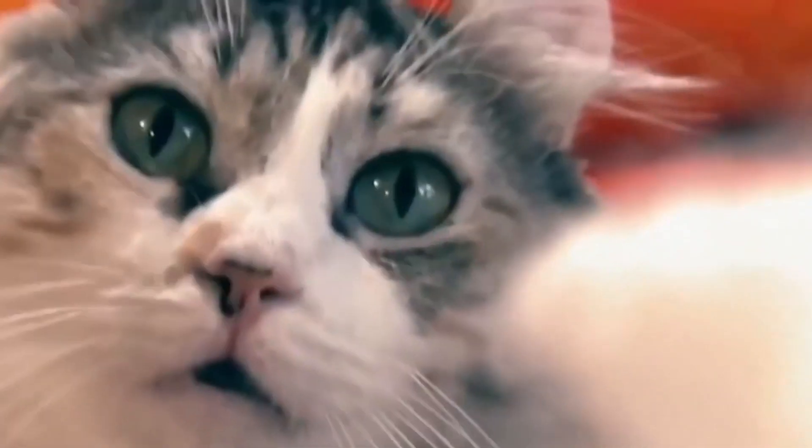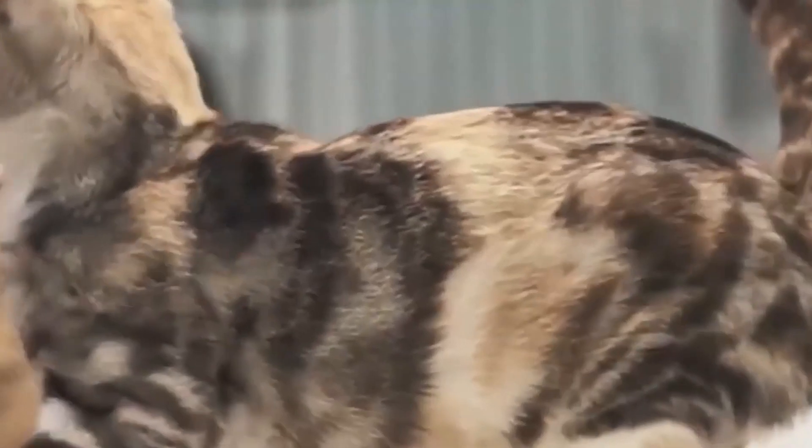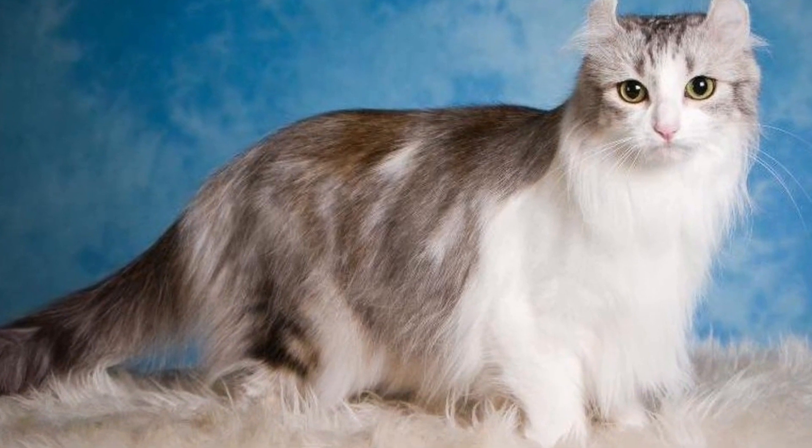With a very affectionate personality, the American Curl loves to socialize with humans and other cats. While not overly vocal, it's an intelligent breed that requires plenty of grooming for the long-haired varieties. The American Curl is not just a cat — it's a charming companion with a quirky sense of style.